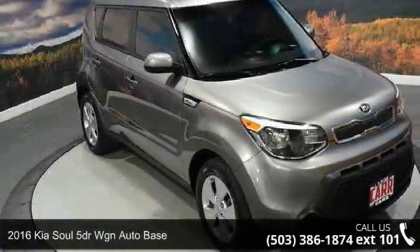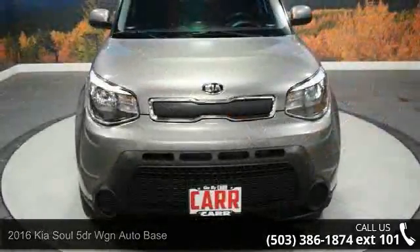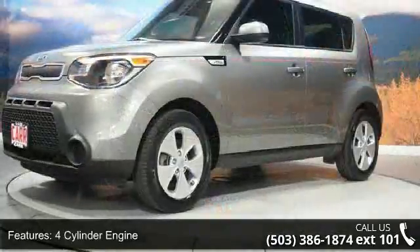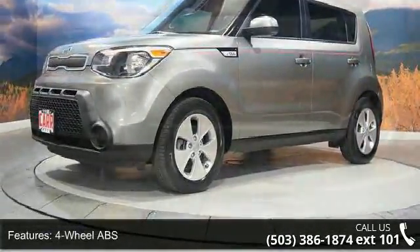Arrive in style with this 2016 Kia Soul. If you are looking for a first-rate auto, this one could be yours today. This vehicle's top features include a four-cylinder engine, four-wheel ABS, four-wheel disc brakes, adjustable steering wheel, aluminum wheels, Bluetooth, and brake assist.